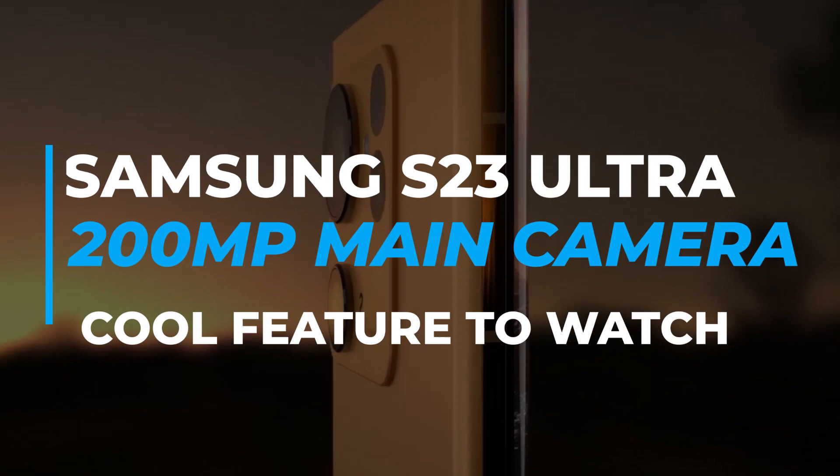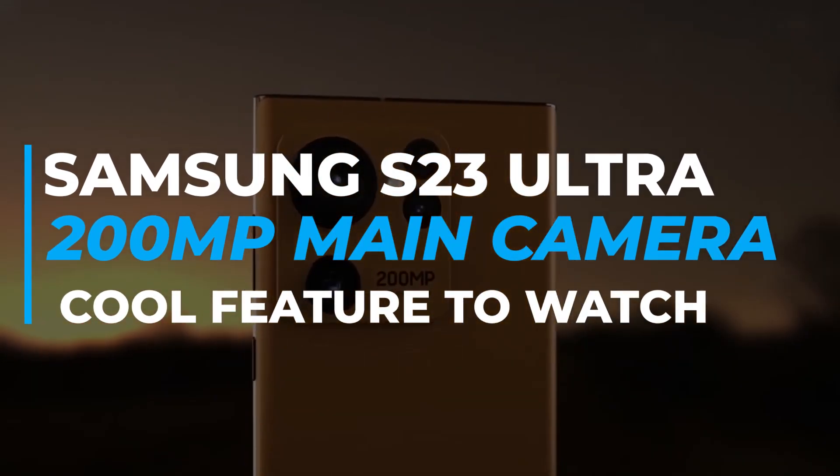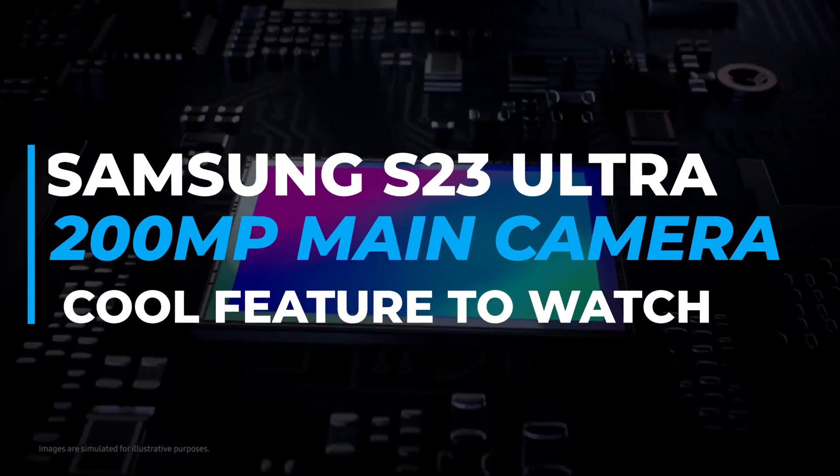Watch our video on the upcoming Samsung S23 Ultra 200-megapixel main camera — a cool feature to watch — to learn more about the new camera sensor.